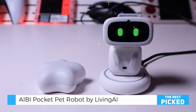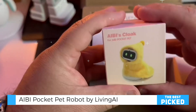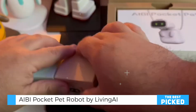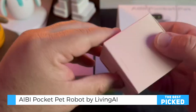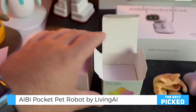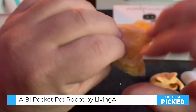Unboxing AIBI reveals not just the robot, but also a thoughtfully curated set of accessories that enhance its functionality and charm. The Starite LED light bulb connects to AIBI and allows users to control its color through voice commands — whether you want a calming blue light or a playful pink glow, AIBI responds seamlessly. The sturdy charging dock, complete with an RGB ring light, is another highlight, complementing the robot's modern aesthetic.